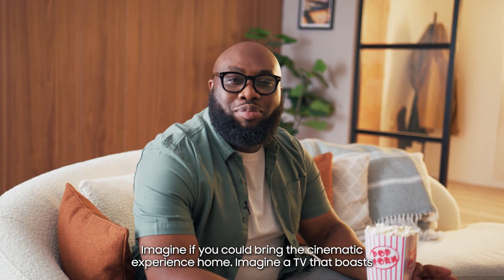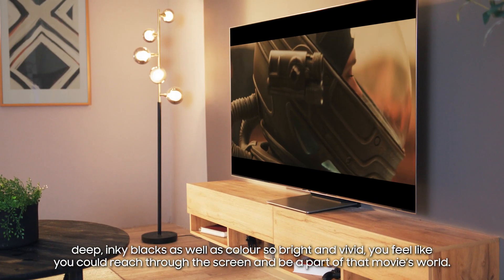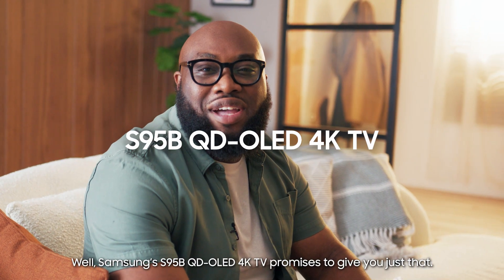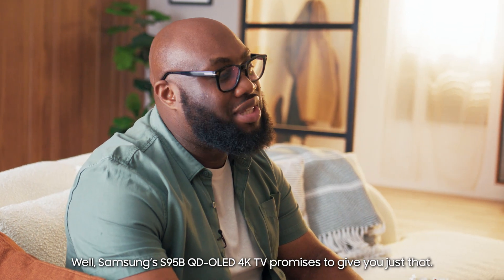Imagine if you could bring the cinematic experience home. Imagine a TV that boasts deep inky blacks as well as colours so bright and vivid you feel like you could reach for the screen and be a part of that movie's world. Samsung's S95B QD-OLED 4K TV promises to give you just that.